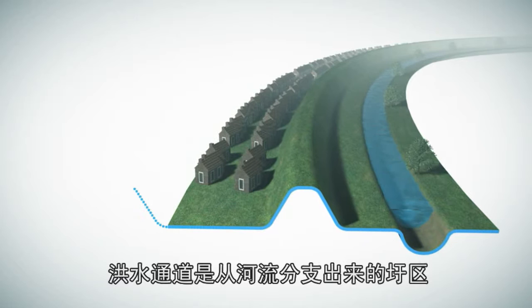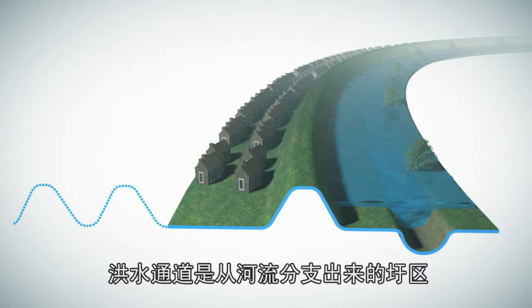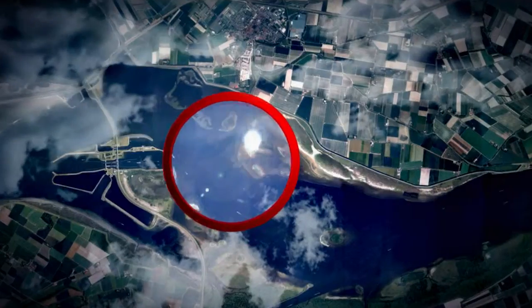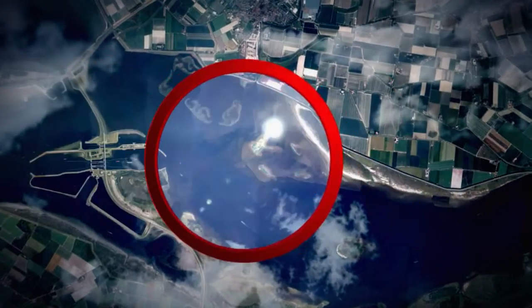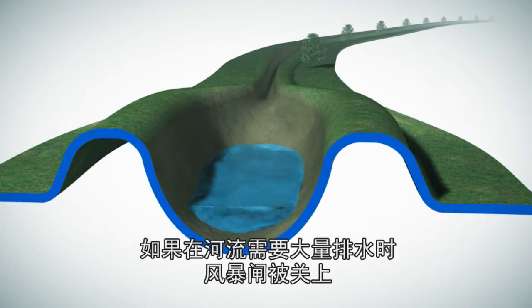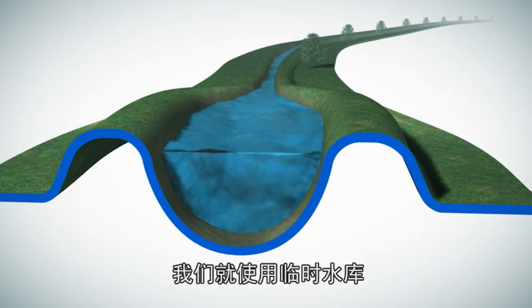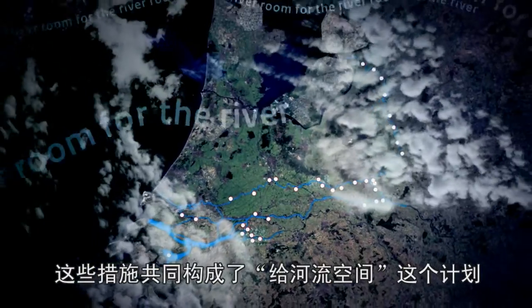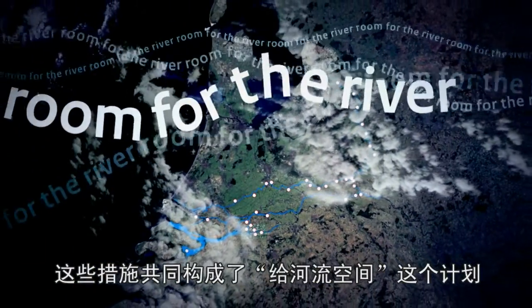A high water channel is a diked area that branches off from a river to enable a portion of the water to flow via a separate route. If the storm surge barriers are closed during high river discharges, a temporary water storage area is put to use. Together, these measures are the solutions that comprise the Room for the River project.